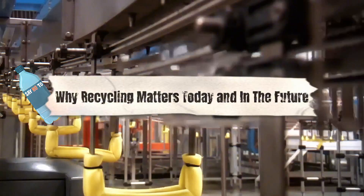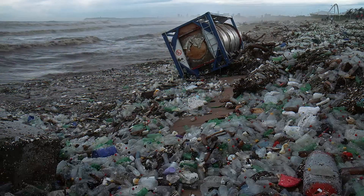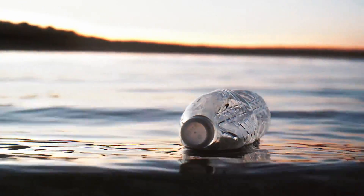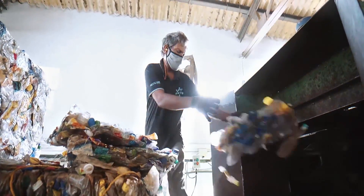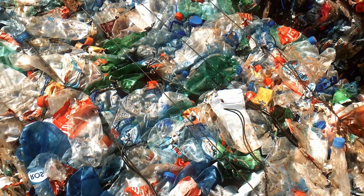Why recycling matters today and in the future. Recycling plastic bottles isn't just a good idea — it's a game-changer for the planet. We produce millions of tons of plastic every year, and most of it ends up in landfills, oceans, or places it shouldn't be. Plastic doesn't just disappear; it takes hundreds of years to break down, and even then it turns into tiny pieces called microplastics that end up in our water, soil, and even the food we eat.